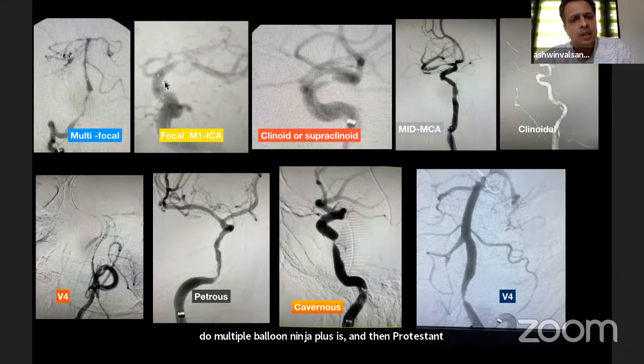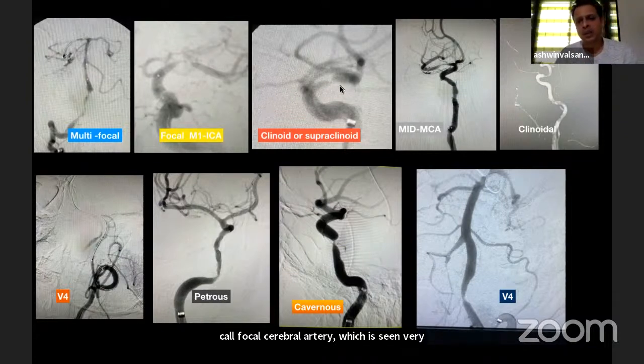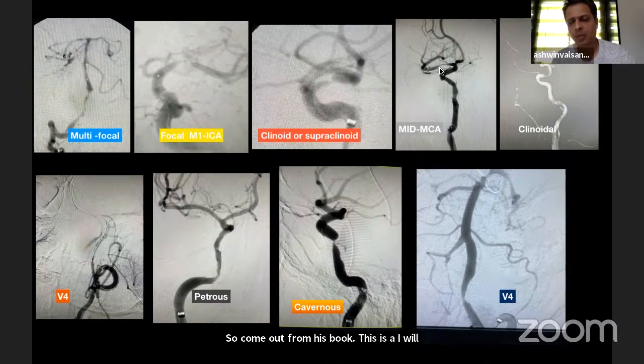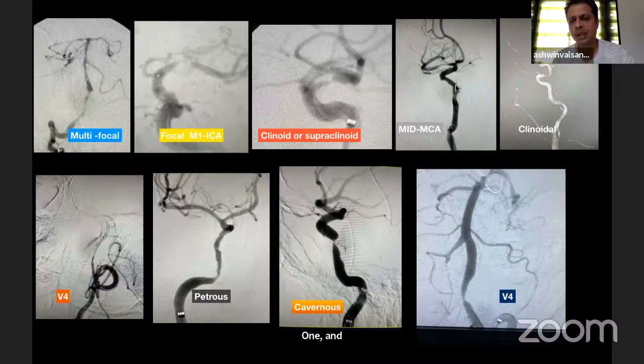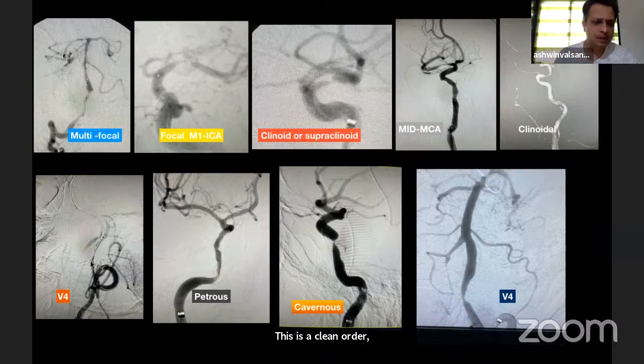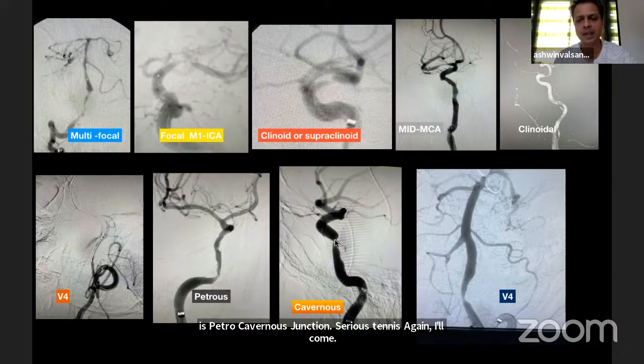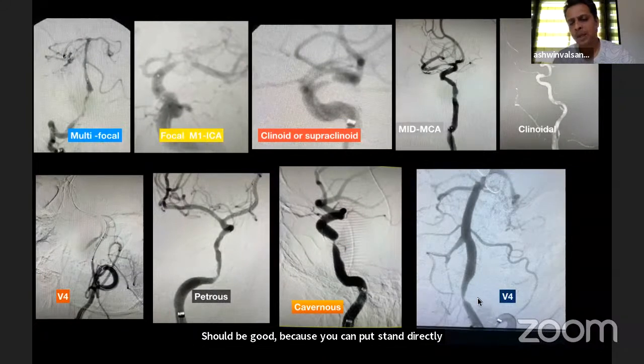This is a standard ICM1 stenosis, which we call focal cerebral arteriopathy — it is seen very commonly. This is a clinoid or supraclinoid segment stenosis, severe and focal, with no branch arising at that point, so long-term outcome is good. This is a proximal and mid-M1 stenosis with a longer lesion where perforator segments are involved. Other examples include a V4 segment lesion, a petrous segment lesion, and a petrocavernous junction stenosis where you can stent directly and dilate.